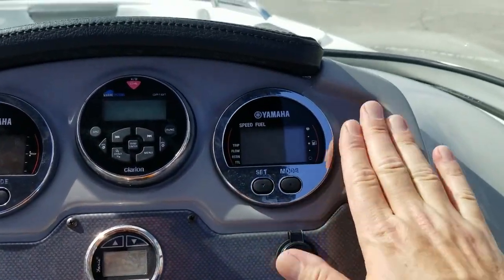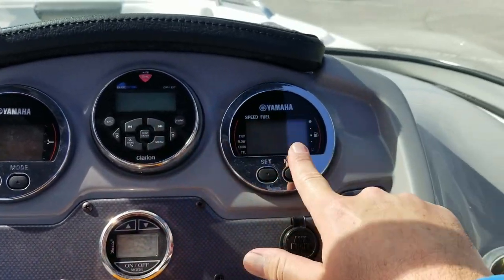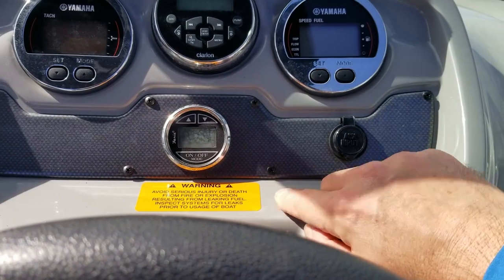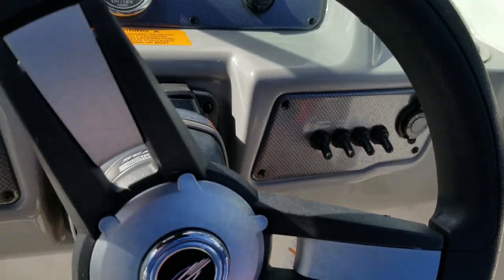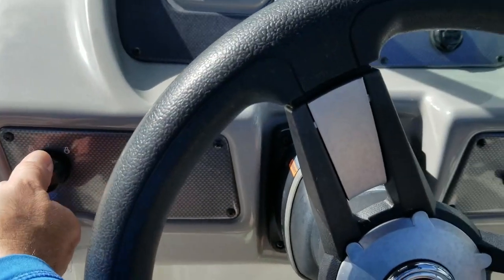This one comes with the optional Yamaha digital command link gauges set straight to the engine. A nice Clarion sound system with digital remote, as well as the Freya depth sounder, 12-volt accessory port, and all your 12-volt accessory toggle switches with breakers included right on the dash. Just really well laid out.